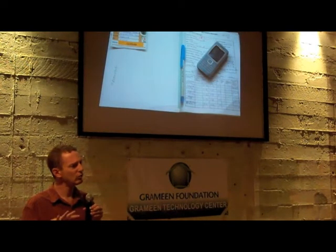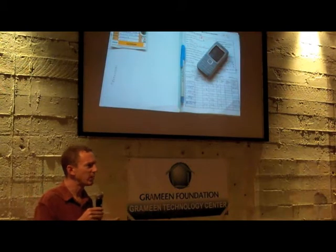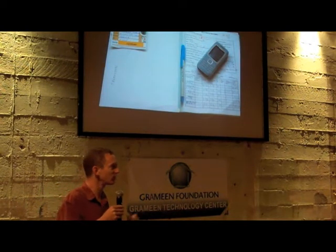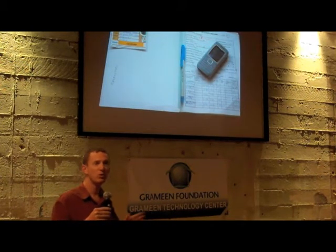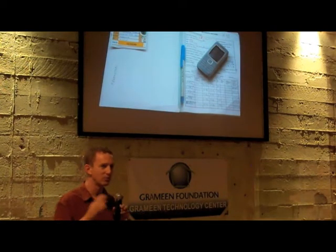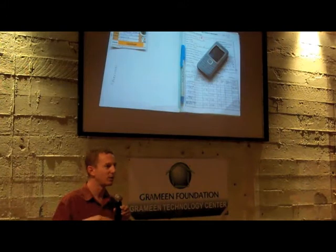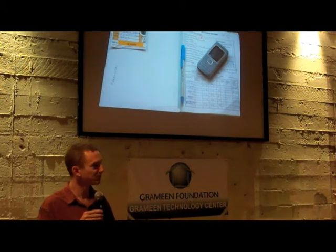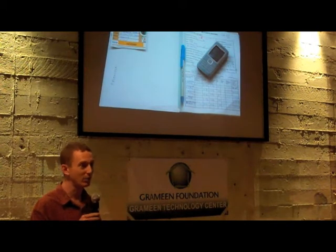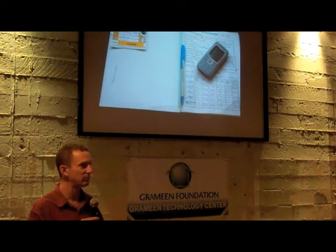We've actually connected the two systems so that pregnant women can receive more targeted messages. For example, at roughly 22 to 24 weeks, someone should receive their second tetanus shot. We'll send them a message saying, 'Please go to the health clinic and receive it.' If they do go, the nurse enters that encounter on her mobile phone and the system records that the person has gotten their second tetanus shot. But if several weeks pass and we see in our electronic medical record that someone has not received their second tetanus shot, we send a targeted message to both the nurse and the pregnant parent — telling the parent to go to the clinic now, and telling the nurse there's a woman in her area who needs that shot.